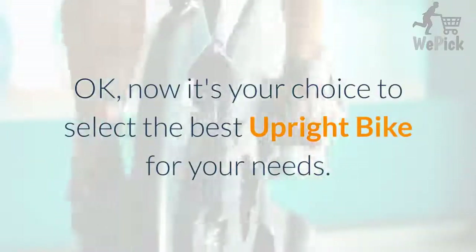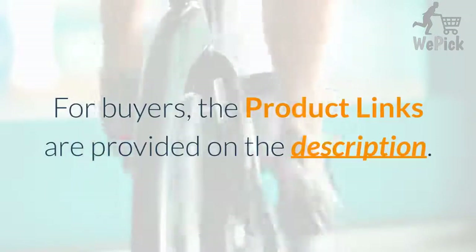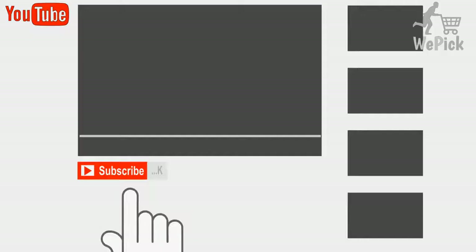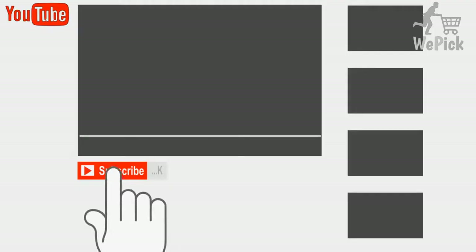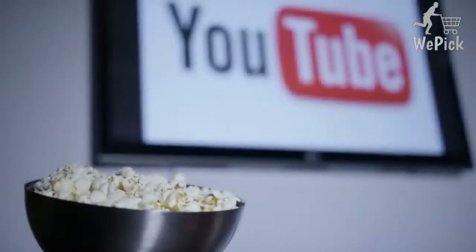Now it's your choice to select the best upright bike for your needs. For buyers, product links are provided in the description. If you really liked this video, please hit the like button. If you're watching this on YouTube, press the subscribe button to get new videos like this. You can press the bell icon to get instant notifications of new videos. Thank you for visiting my channel. Hope you enjoyed this video.